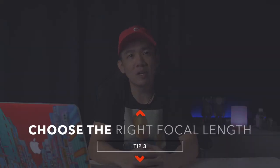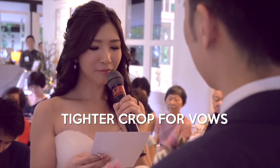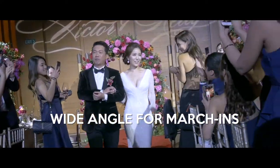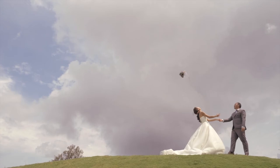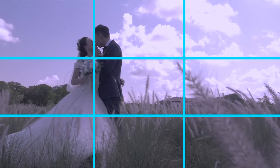Tip number three: choose the right focal length for the right situation. When shooting vows, you want a tighter crop for that personal, close-up emotional feel. During the march in down the aisle, switch to a wide-angle lens for that grand entrance feel, capturing audience reactions and poppers of flowers. Tip number four: create depth in your shots. Take note of the foreground, background, and subject, creating layers as you film. You can also use compositional rules like leading lines and rule of thirds to create a beautiful overall picture.